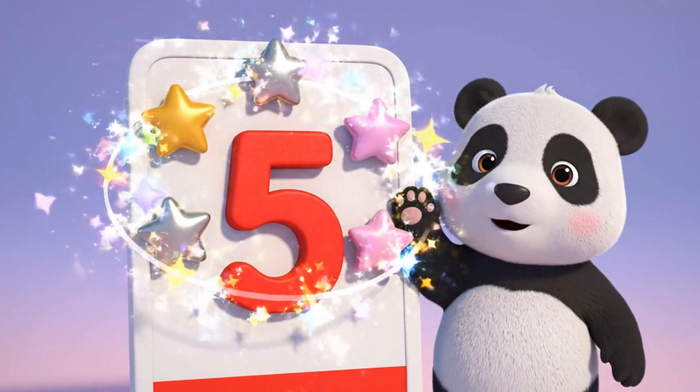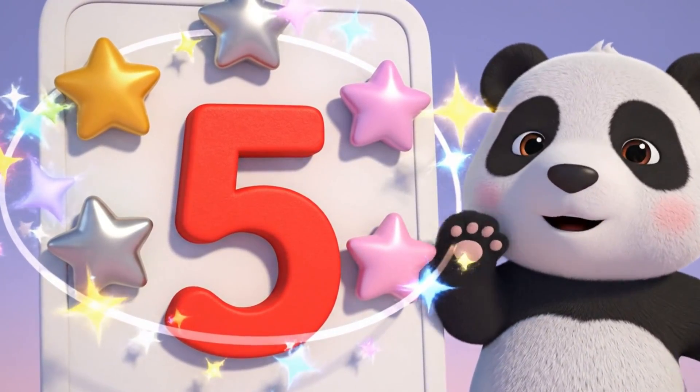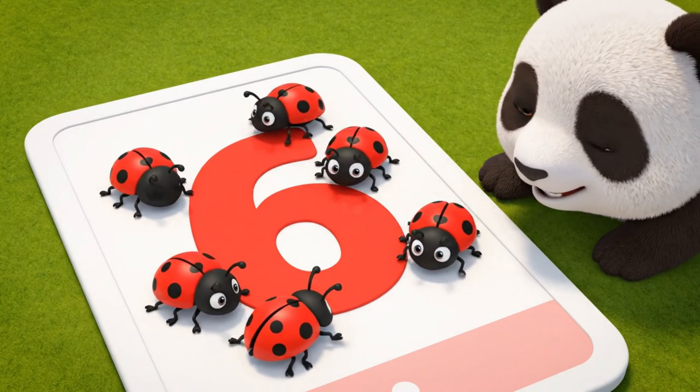This is number five. Five shiny stars. This is number six. Six ladybugs.